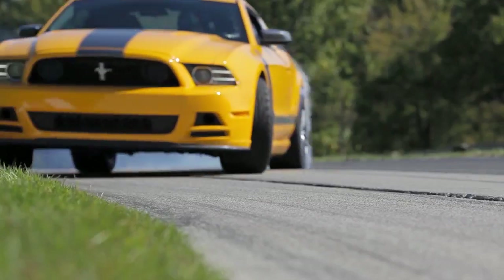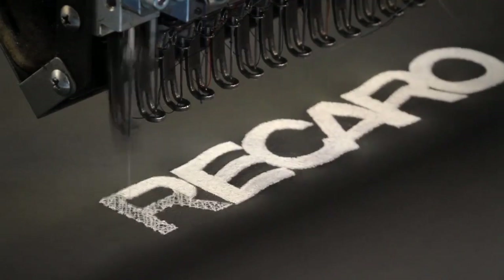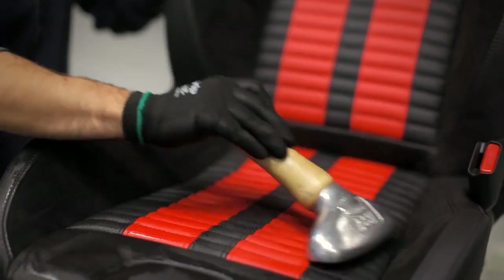Recaro has managed to become synonymous with performance seats. People say, oh, I need to get a Recaro. It's become a brand name that's synonymous with performance seats.